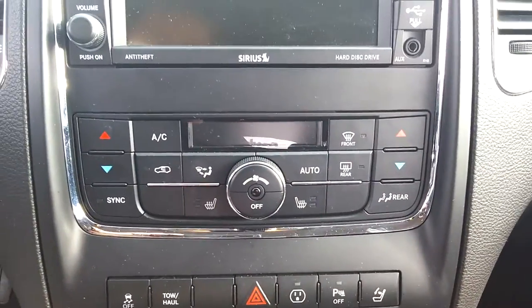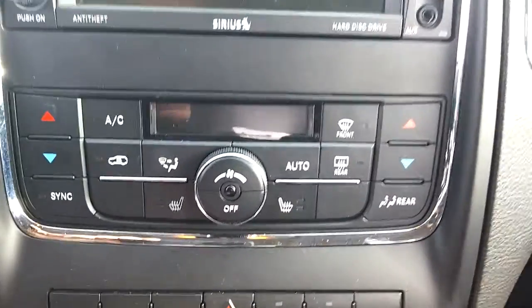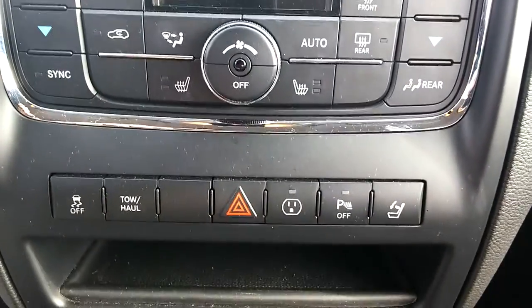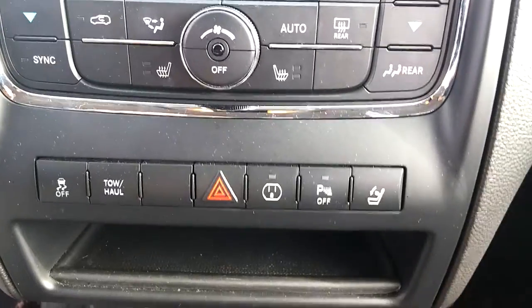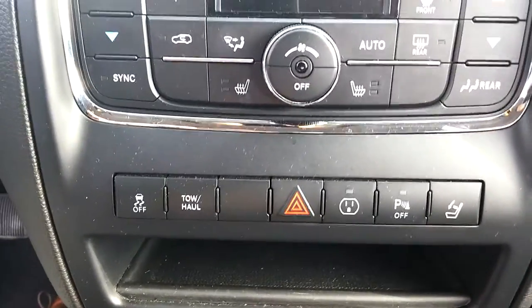There are dual climate controls — both sides, passenger and driver — and you can sync them as well. It has heated front seats. Down here you also have the electronic headrest for the back, parking sense on and off, tow haul, traction control, and hazards.